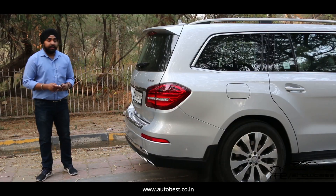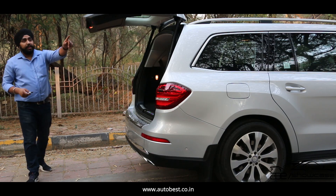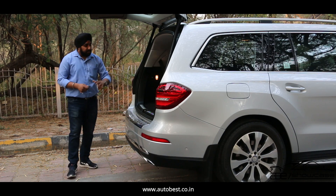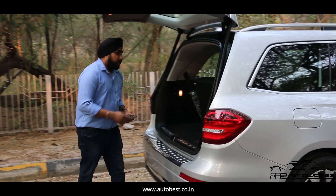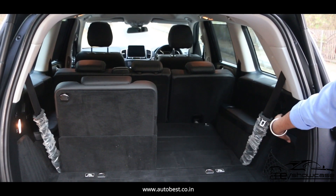We get an electronic tailgate in the GLS. The key opens it, and we get a close button here. If we talk about the boot space, being a proper 7-seater, we get a good boot space. If we need more boot space, we can fold down the rear seats from here.